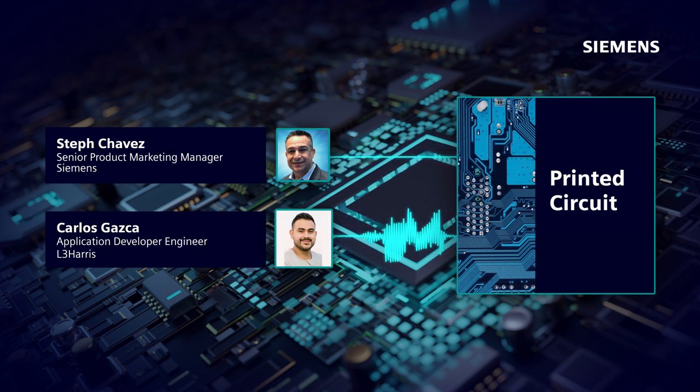I started working at UTC Aerospace Systems in 2017. It's now known as Raytheon Technologies, and I left in 2022. That same year, I started working at L3Harris. While at Raytheon Technologies, I was working as an electrical design engineer, and now at L3Harris I'm working as an application engineer. Here at L3Harris, I'm currently helping the organization move away from Cadence and move towards a Siemens tool suite — Expedition EDM — both as an end user and as an admin.